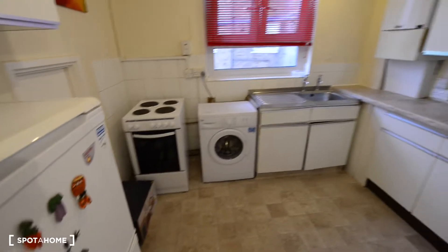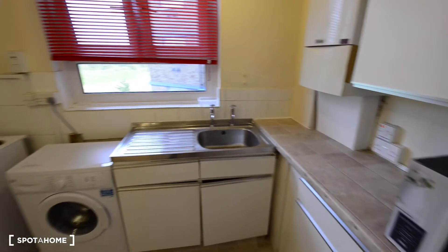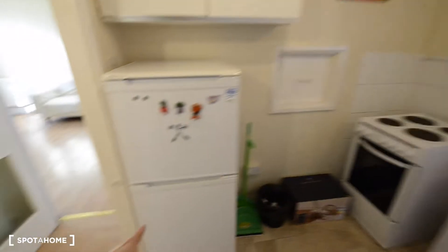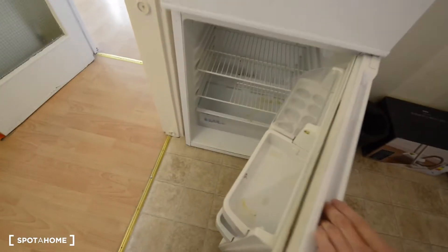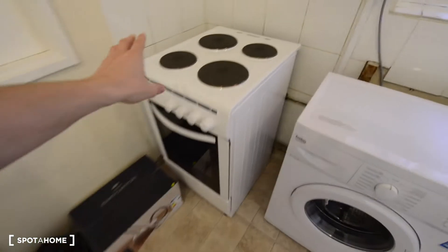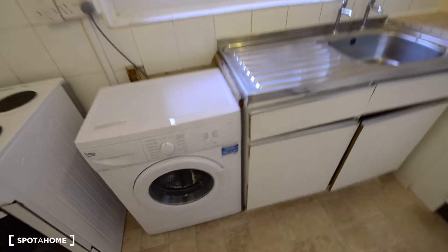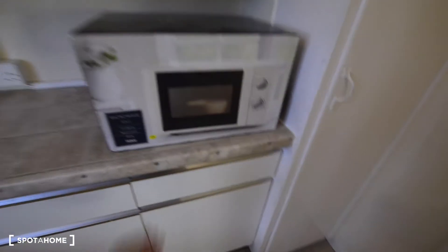This is the kitchen. We have a fridge with a freezer on top, some cupboards, a brand new vacuum cleaner, a brand new electric hob and oven, a brand new washing machine, and this is the sink. We have some cupboards here, a brand new microwave, and drawers for cutlery and cabinets.